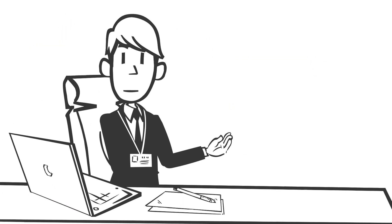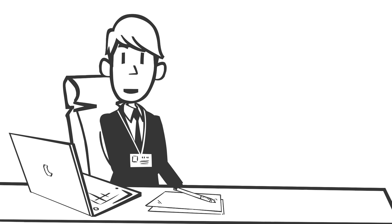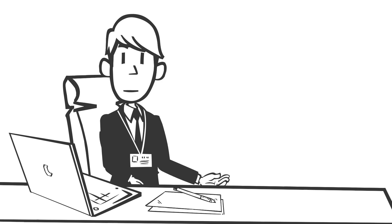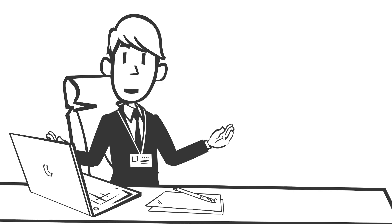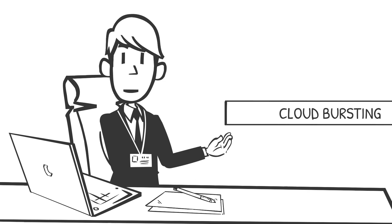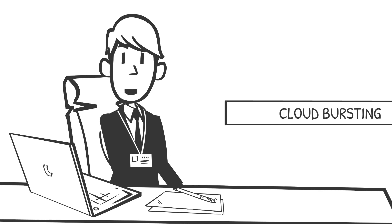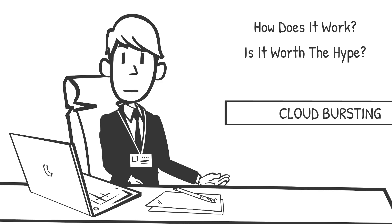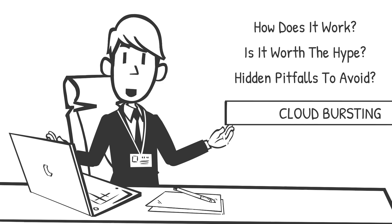Every tech leader dreads the same nightmare: it's peak traffic hour, your servers are pushed to their limit, and your customers are left staring at endless loading screens. You've made the investment in cloud computing expecting scalability and reliability, yet your infrastructure is struggling to cope. What now? Enter cloud bursting — a strategy designed to take scalability to the next level, keeping your services running, your customers happy, and your business thriving. But how does it work, is it worth the hype, and what hidden pitfalls should you avoid?